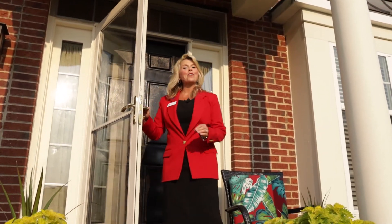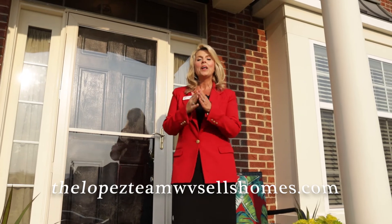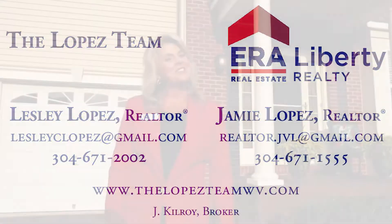Thanks for joining me on a tour of this beautiful three bedroom, two and a half bath carriage home built by Toll Brothers in Martinsburg Station in Martinsburg, West Virginia. This home has a full basement and a one car garage, and it may be just what you're looking for. Give me a call today: 304-671-2002. I'm Leslie Lopez and we're the Lopez team — we sell houses.